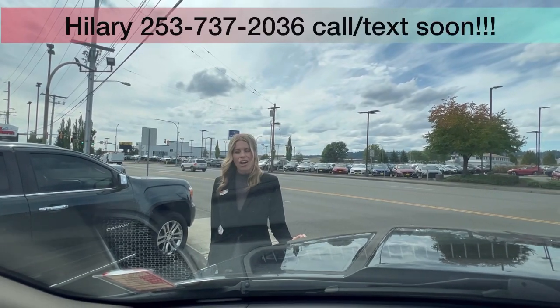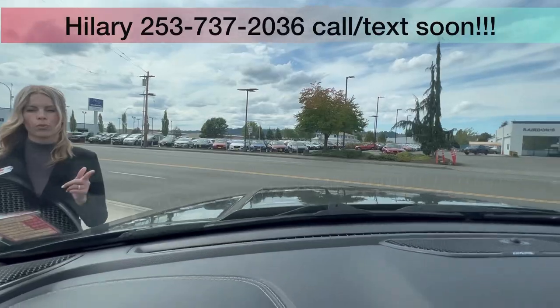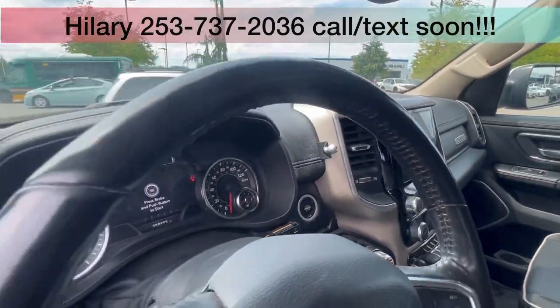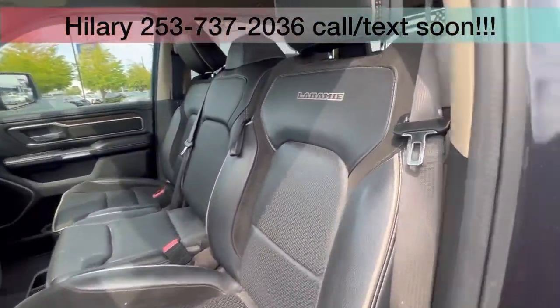Hillary here at Valley GMC in Auburn, and I'm super excited that you're interested in this 2020 Ram 1500 Laramie. Loaded up, it has that leather interior. I love that you can seat one in the middle, so you can seat six total in the truck.